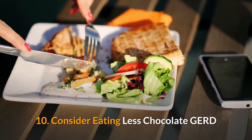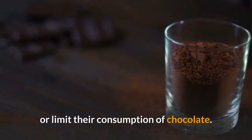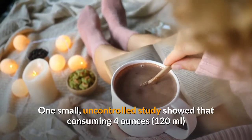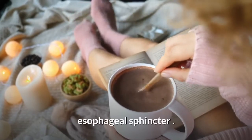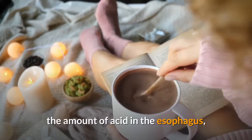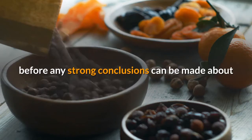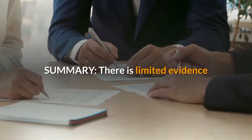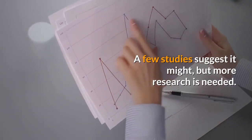10. Consider eating less chocolate. GERD patients are sometimes advised to avoid or limit their consumption of chocolate; however, the evidence for this recommendation is weak. One small, uncontrolled study showed that consuming 4 ounces of chocolate syrup weakened the lower esophageal sphincter. Another controlled study found that drinking a chocolate beverage increased the amount of acid in the esophagus compared to a placebo. Nevertheless, further studies are needed before any strong conclusions can be made. There is limited evidence that chocolate worsens reflux symptoms, but more research is needed.